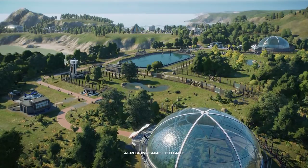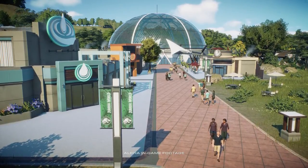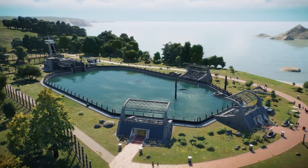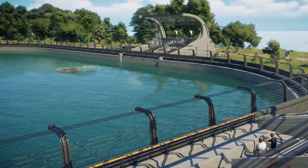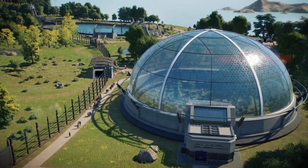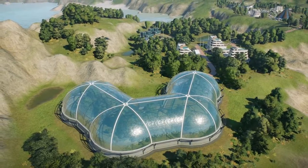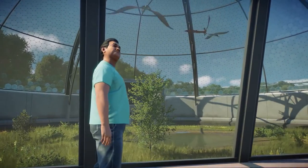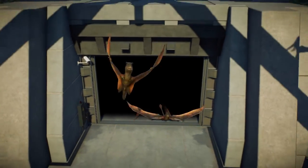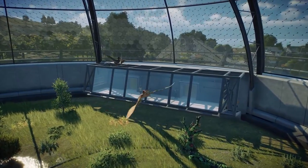To ensure the welfare of your prehistoric animals and attract even more guests to your park, two additional enclosure types will be available to house the new avian and marine species. The aviary enclosures offer modular construction, allowing you to craft dynamic enclosures, viewing galleries, and hatcheries, making these giant domes the perfect place to safely secure and view your flying reptiles.